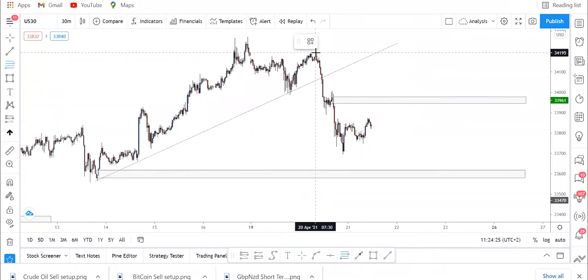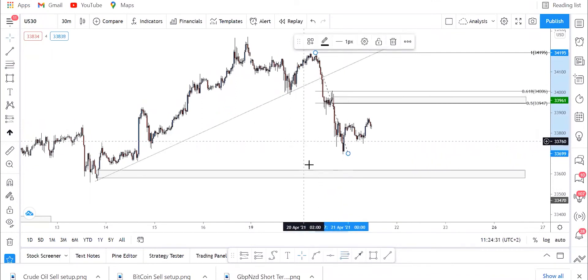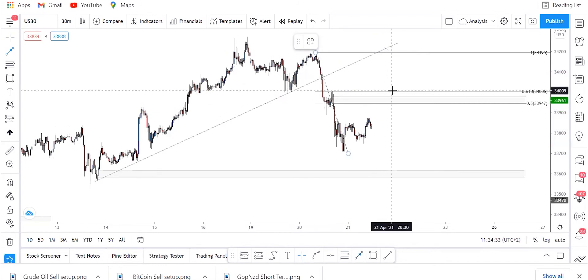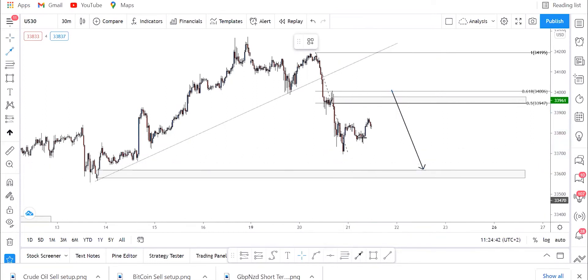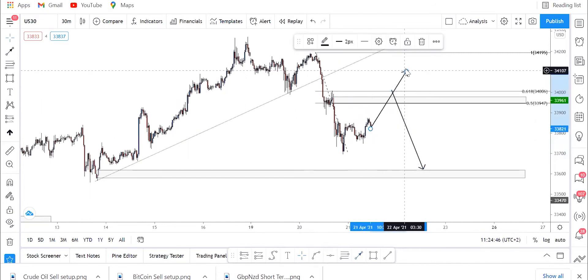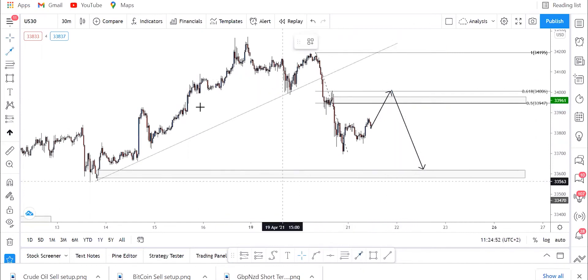Once it reaches this level here, it's our time to sell. We'll add the Fibonacci drawn from that level to this level here. As you can see, that order block corresponds with the 61.8 level of the Fibonacci. So we just have to wait for price to reach this level, then sell it all the way down — which is going to be a very short-term trade.